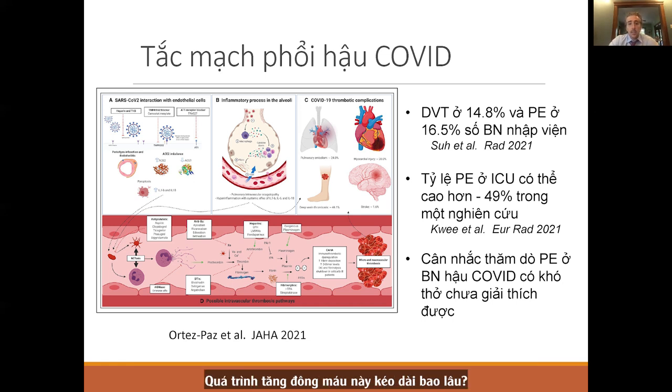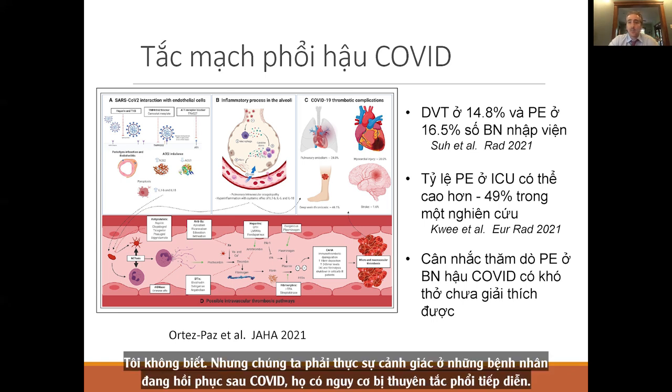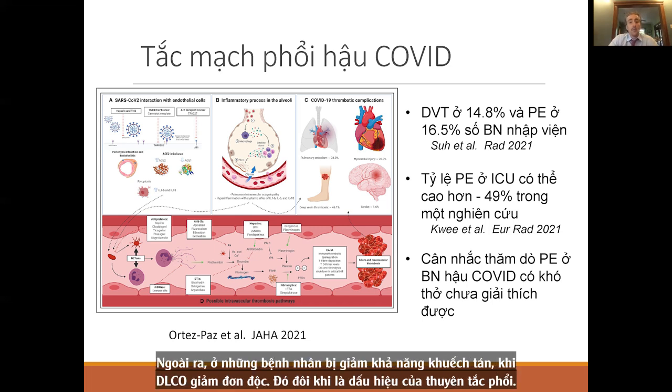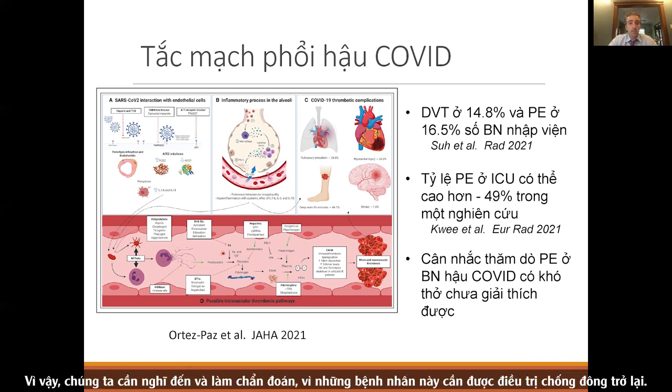In the acute setting, we're seeing a lot of clotting. How long this hypercoagulable state lasts we don't know. You have to consider that patients recovering from COVID may have an ongoing risk for pulmonary embolism. If they are short of breath and you don't see parenchymal lung disease on CT, have a high consideration for pulmonary embolism — also in patients with an isolated reduction in diffusion capacity, as reduced DLCO alone can be a marker of pulmonary embolism. These patients need to be anticoagulated.